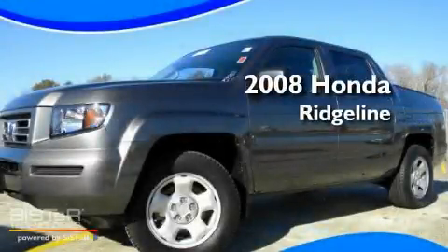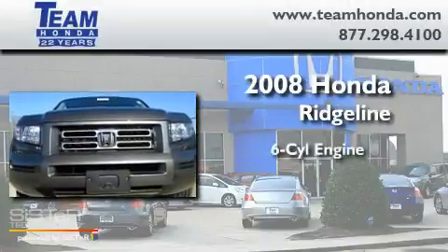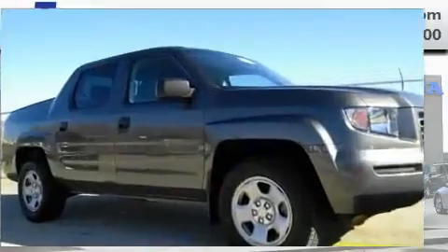This is a certified pre-owned 2008 Honda Ridgeline. It features a six-cylinder engine, an automatic transmission, and four-wheel drive.